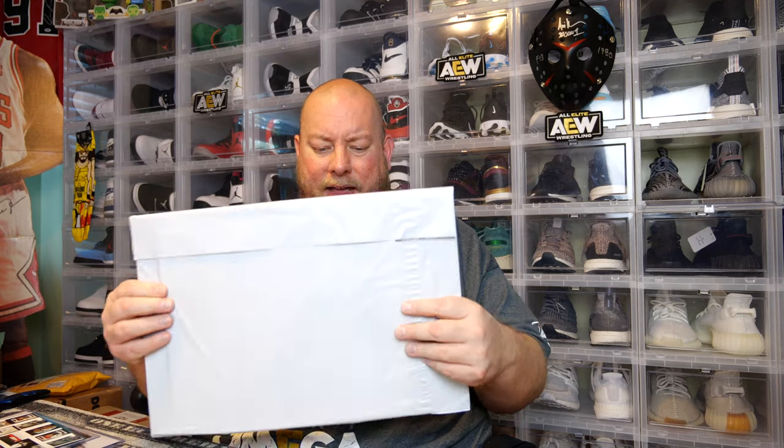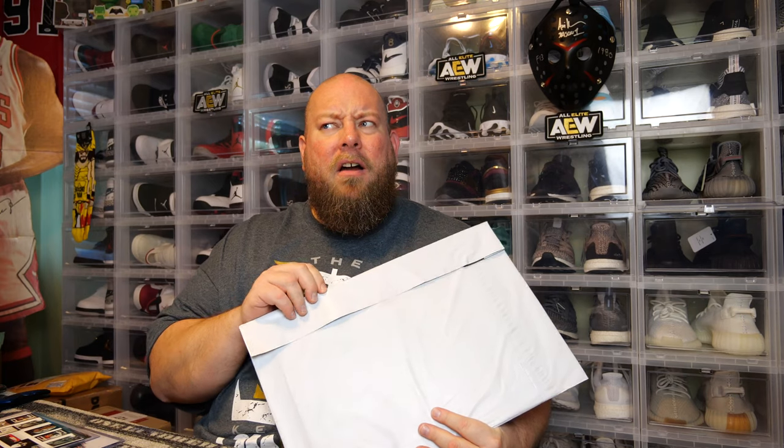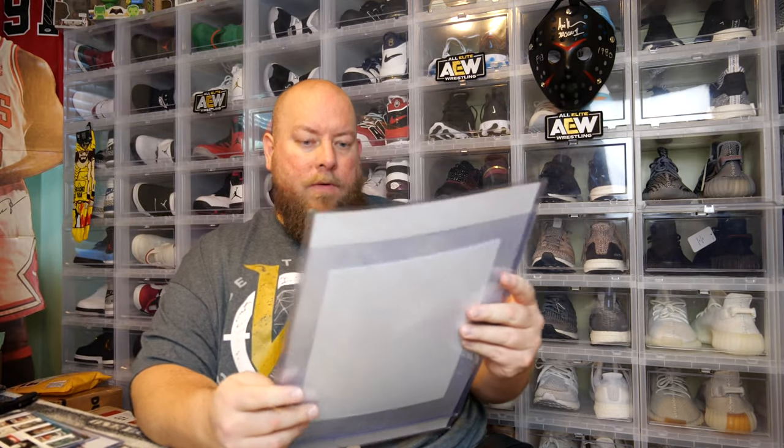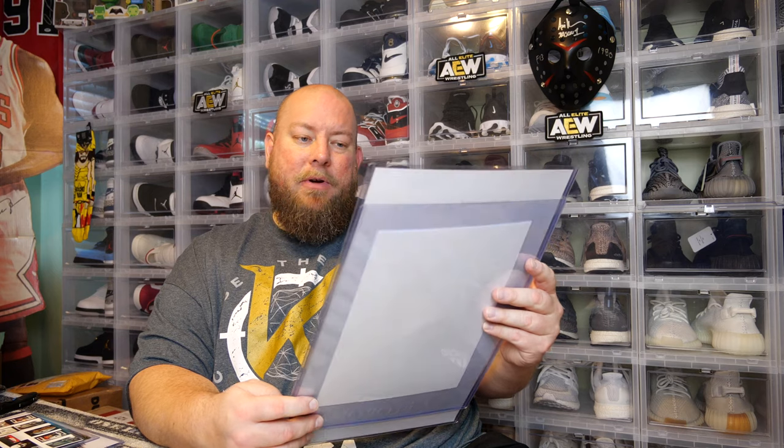We got a bonus item — how cool is this? I think it actually might be two signed pictures. I think there are two signed pictures in here — they're taped together. I'll show you guys first. Bonus item — wow, that's signed by a lot of people. The Curse of La Llorona. Like I said, I've never seen this movie and I don't really know anything about it. It's signed by one, two, three, four, five, six people. There's something taped onto the back of it — a big authentication from Beckett.